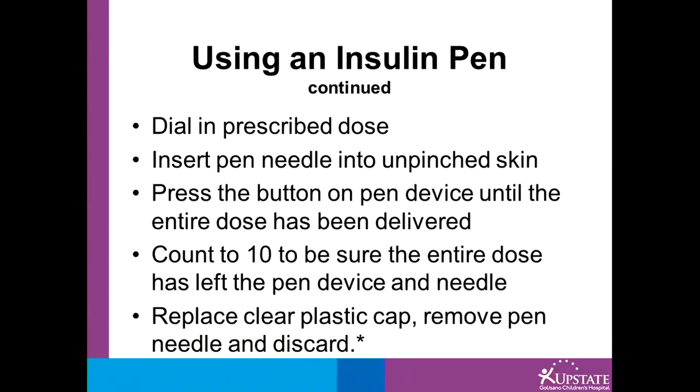To administer insulin using an insulin pen, dial in the prescribed dose. Insert the pen needle into unpinched skin. Press the button on the pen device until the entire dose has been delivered, then count to 10 to be sure the entire dose has left the pen device and needle. Replace the clear plastic cap that you saved earlier — this allows you to twist off the pen needle without accidentally puncturing yourself. Discard the pen needle in an approved sharps container.